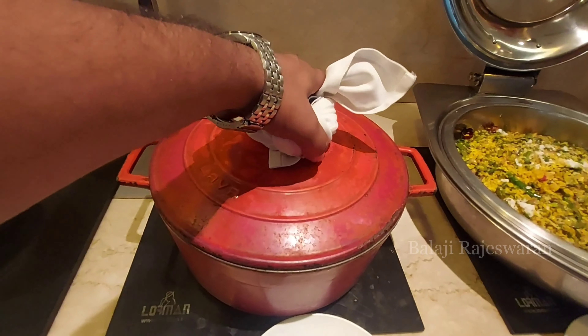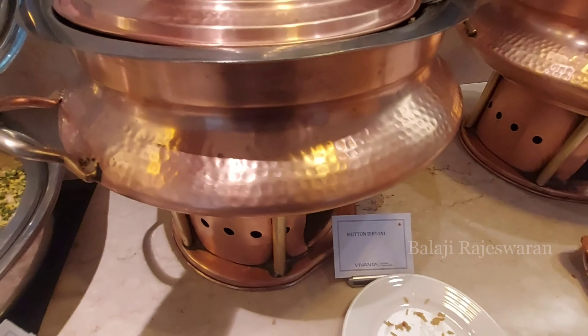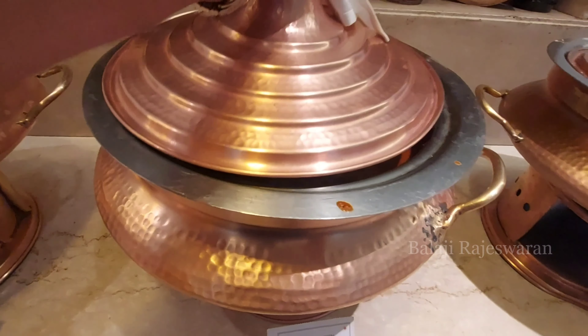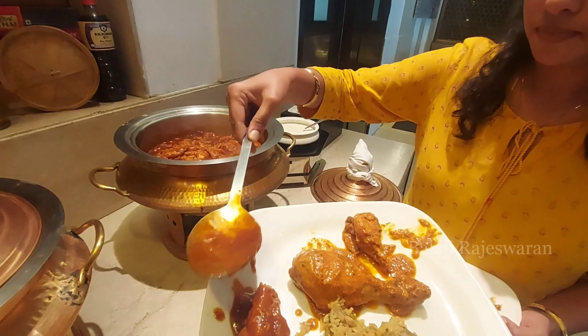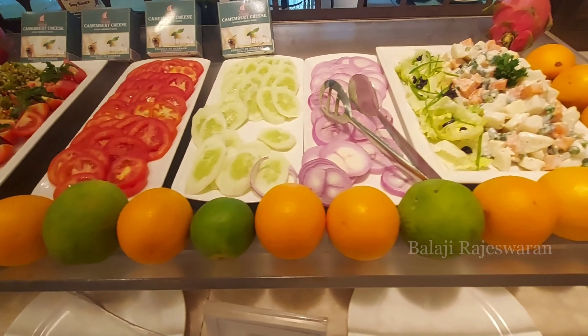There was also curd rice. The star item is the Mutton Biryani. Next is Butter Chicken Masala. And also Fish in Tobanjan Sauce. The butter chicken was a bit sweet — the sauce was sweet and I didn't like it. For vegetarian options, there are three flavored noodles and veg biryani.